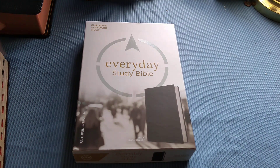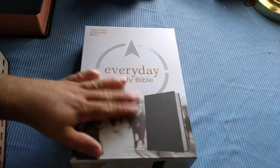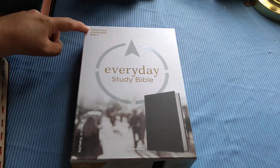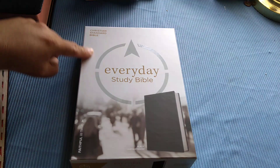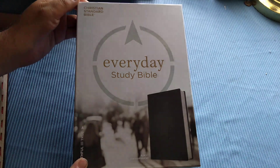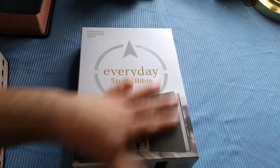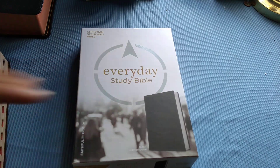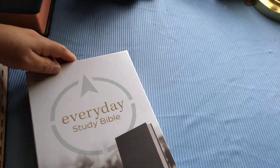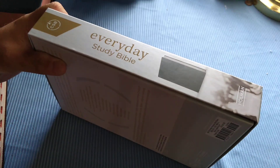Let's get started on this review. Looking at it, we see that it is a hardcover protection box. You get your Christian Standard Bible label up here and your Everyday Study Bible. I've always liked CSB because they design some of the best boxes, and they are very sturdy so they do protect your Bibles as you store them.